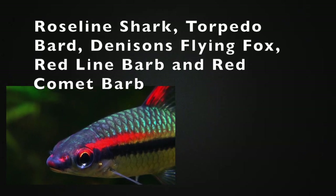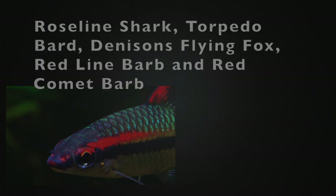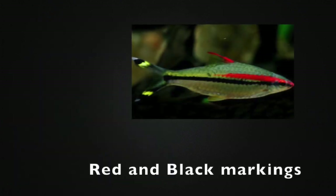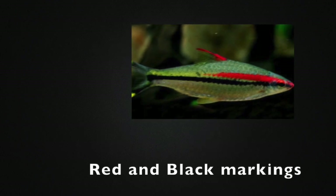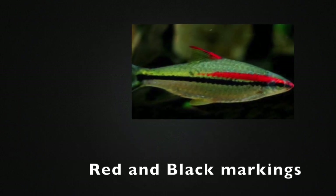Puntius denisonii is the scientific name for this fish. The fish can easily be identified by the shape and colouration of its black line running down the length of its body and a bright red line running half the length of its body.